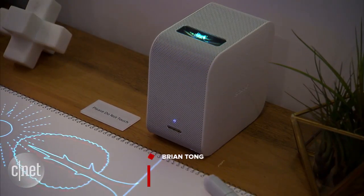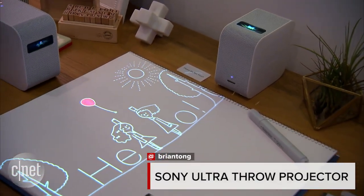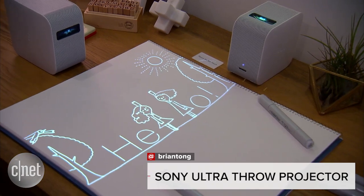But there you have it. This is Sony's Portable Ultra Short Throw Projector, coming out sometime in summer. No price yet, but can't wait to see these when they're out.